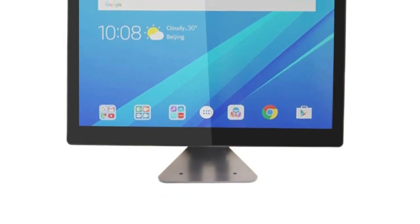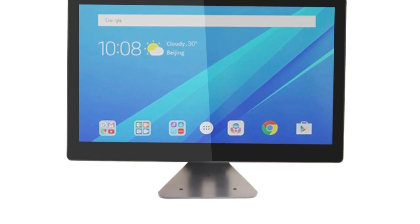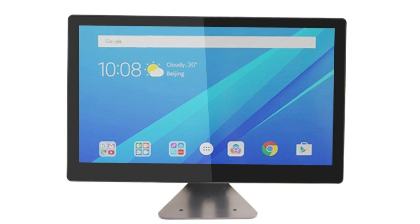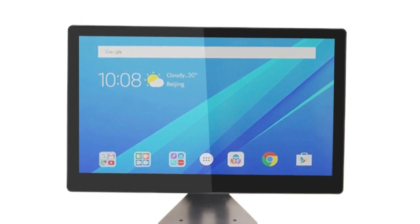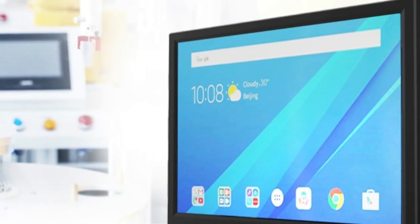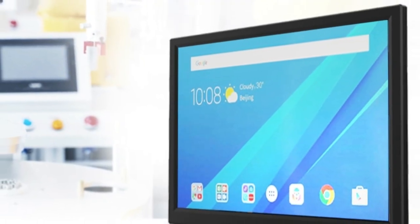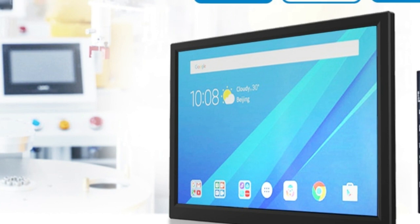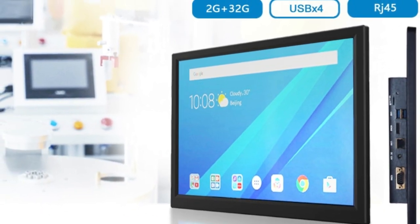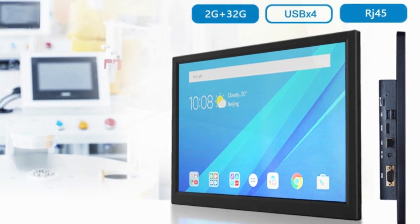While this tablet may not be suitable for heavy-duty computing tasks or demanding applications, it is an excellent choice for individuals who need a versatile and powerful device that can handle basic computing needs on the go. Overall, the Higgle F15R 15.6-Inch Industrial Tablet PC offers impressive performance, features, and value for its price point, making it a great option for anyone in the market for a powerful and versatile tablet.